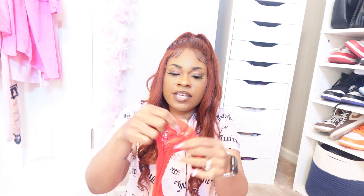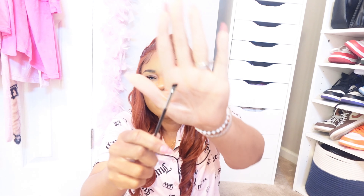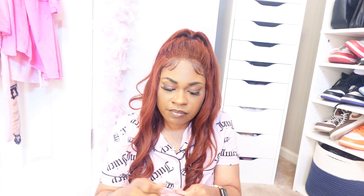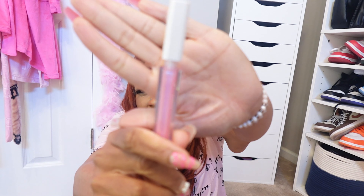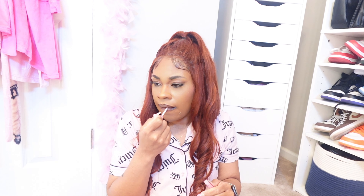I got red fishnet stockings — one size — and also a pair of white ones just in case. I picked up a concealer brush too. Then I got this pink glitter lip gloss — I'm going to put some on right now. It's a pretty pink with glitter inside. My lipstick and the gloss will mix anyway so it doesn't even matter!